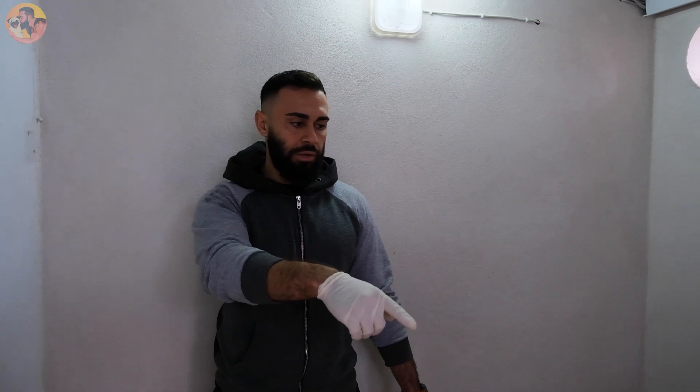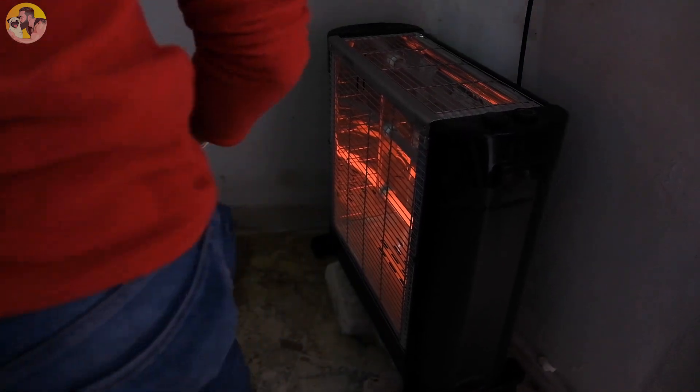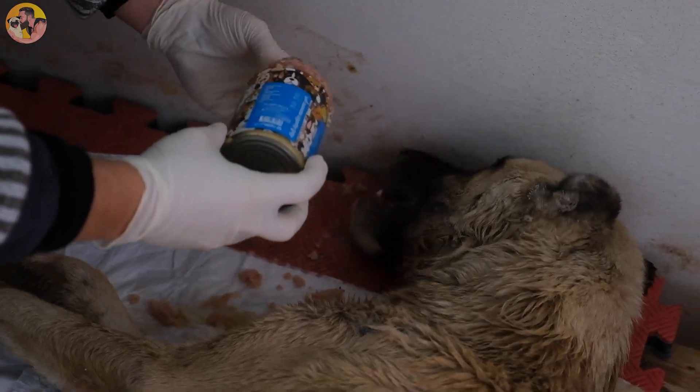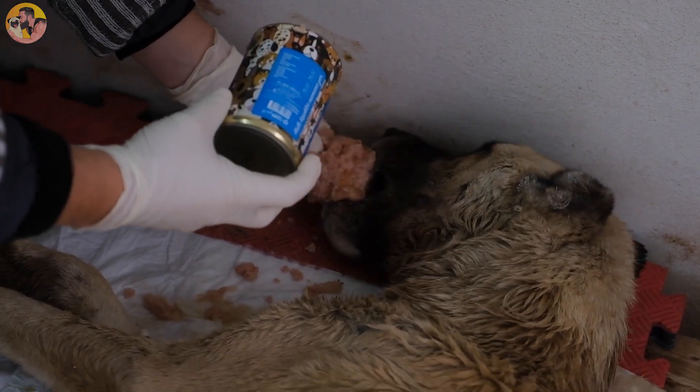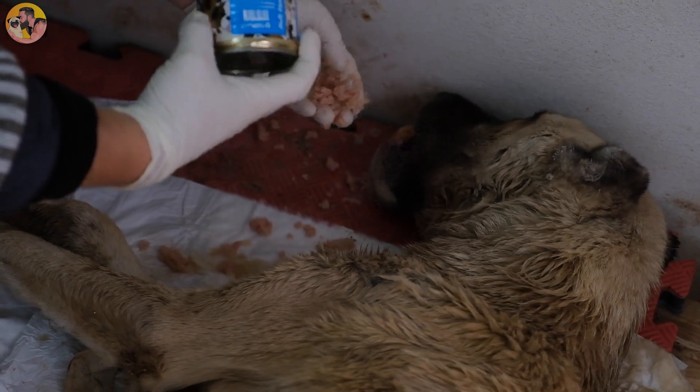We've got a heater in here because it gets very, very cold — ice cold. We've got ventilation as well, so there's air coming in and air coming out.